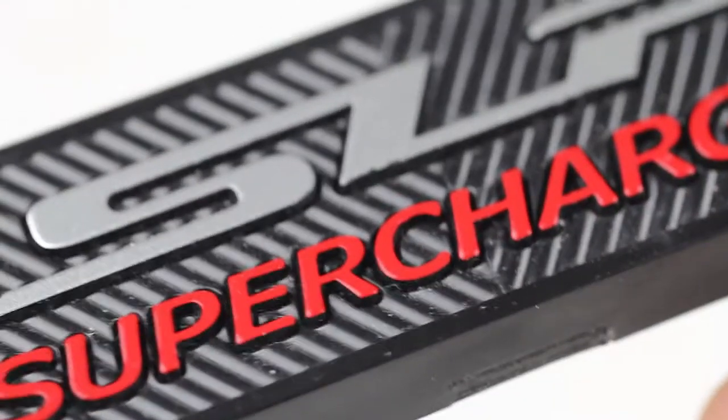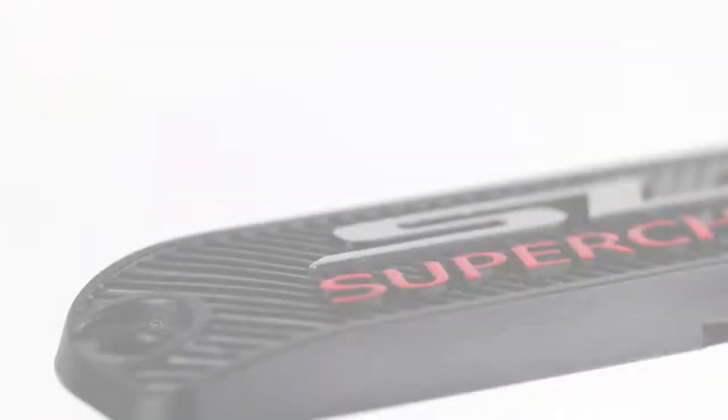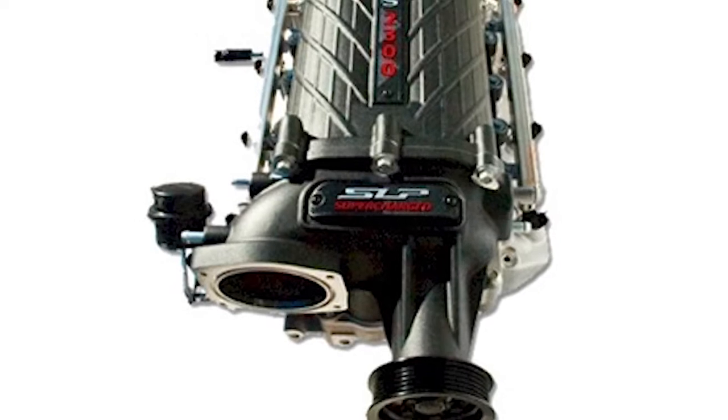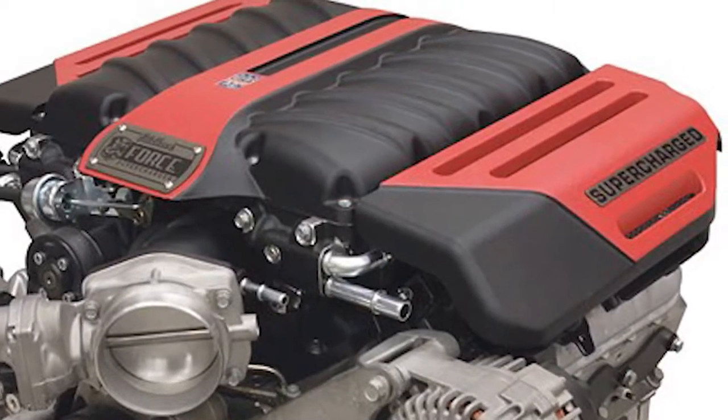Using different materials, molding, and tooling styles results in a 3D logo that possesses various textures and colors, which makes your logo stand out.